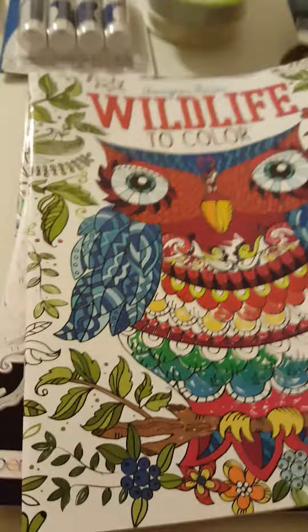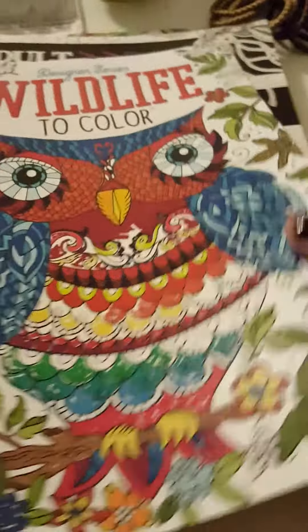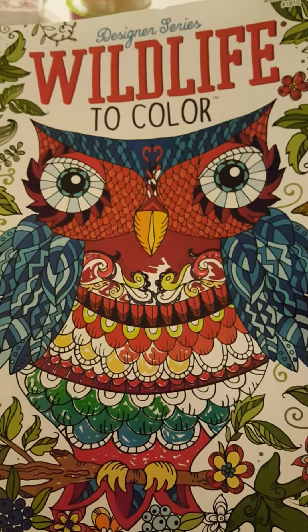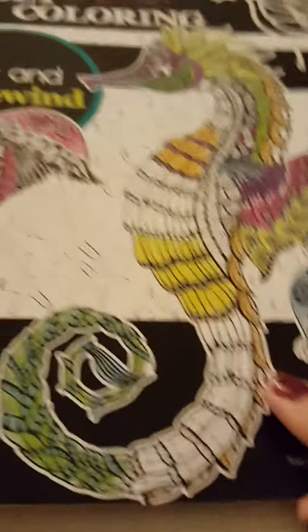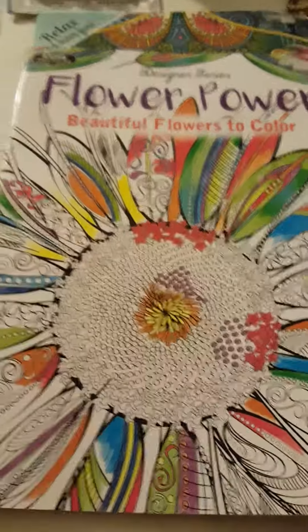Oh, I forgot the coloring books! They had a ton of different ones. I only got the wildlife one, and a couple of others.